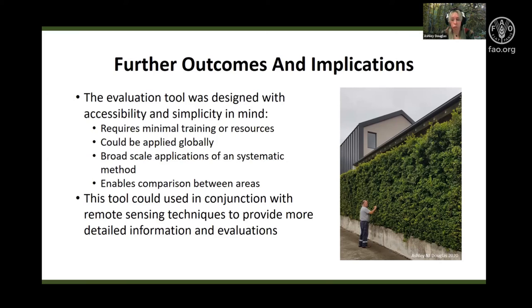Furthermore, this tool could easily be used in conjunction with readily available remote sensing techniques to provide a more detailed assessment and evaluation of each wall and of the areas themselves. Ultimately, policies and targets that encourage green infrastructure would undoubtedly provide more opportunities for vertical greening, and this tool could support those incentives by determining if those targets are possible and where.